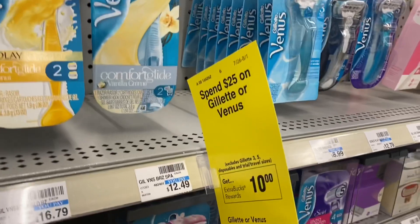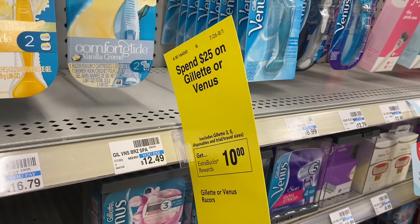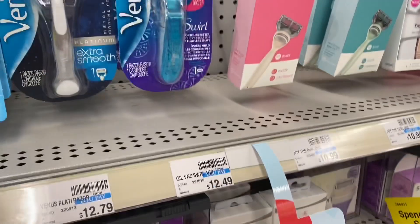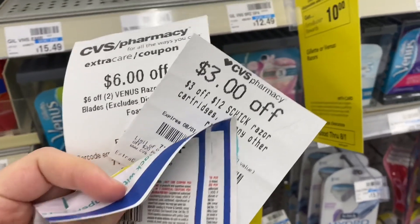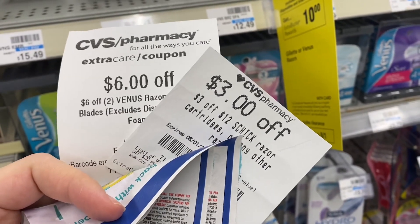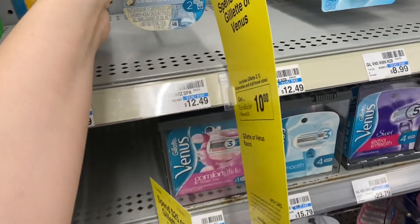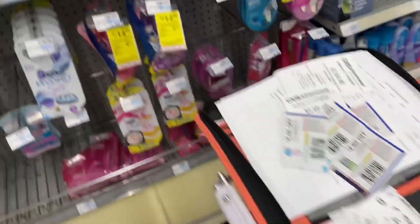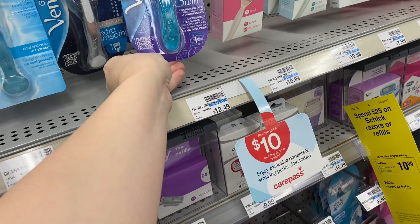Now I'm going to grab some regular razors — not the disposables, it's a separate promotion. The Gillette and Venus razors are spend $25, get a $10 extra buck. I'm grabbing two Venus razors — one for $12.49 and one for $12.79. I have two $2 off paper coupons from the August P&G, a three off 12 shaving CRT, and a six off two Venus razor CRT. Before coupons my total is $25.28. After coupons, I'll pay $12.28 and get back a $10 extra buck, making them $1.14 each.